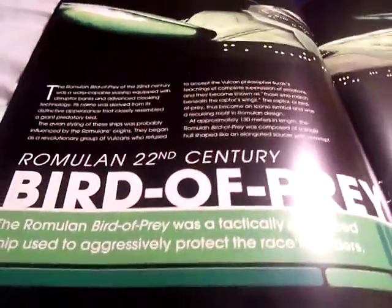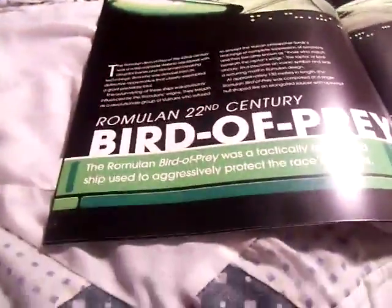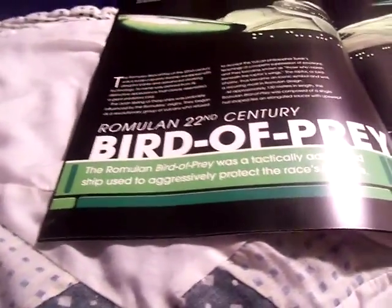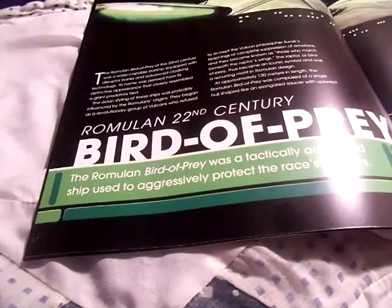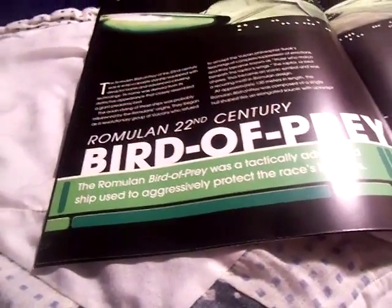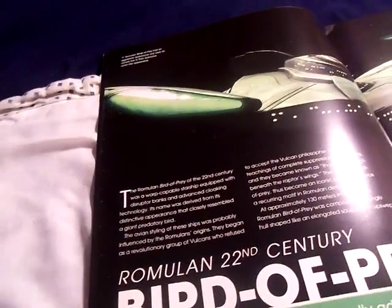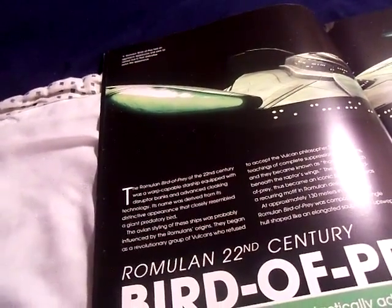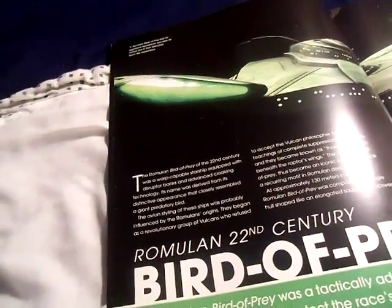Alright, let's take a look. The Romulan Bird of Prey was a tactical advanced ship used to aggressively protect the race's borders. The Bird of Prey of the 22nd century was a warp-capable starship with disruptor banks and advanced cloaking technology.